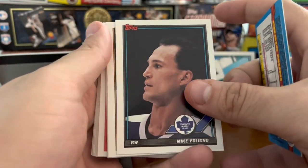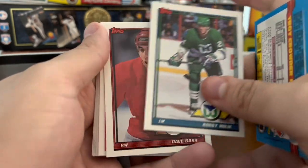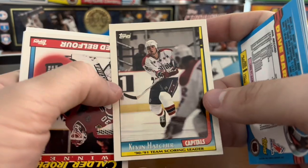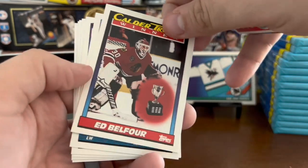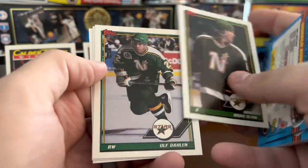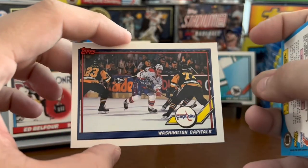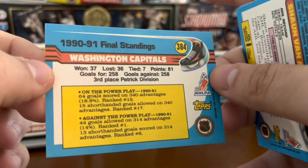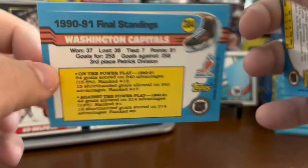Getting into the second pack here — Brad Marsh, Bobby Holik. The insert for this pack is Kevin Hatcher with the Capitals. We got a trophy winner card there, Ed Belfour, Calder Trophy winner. A couple of stars, North Stars. Washington Capitals team card there — so there are team cards and award cards as well. You can see the back of the Capitals team card showing how the team did in the 90-91 season and where they ranked in certain categories.